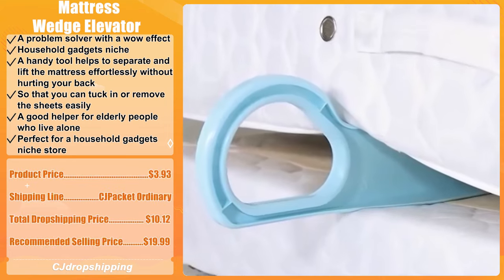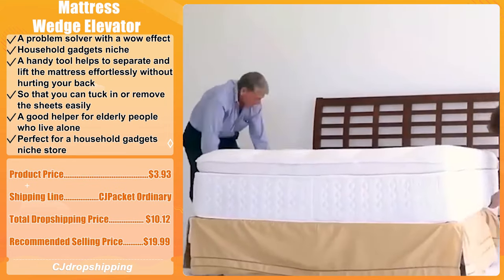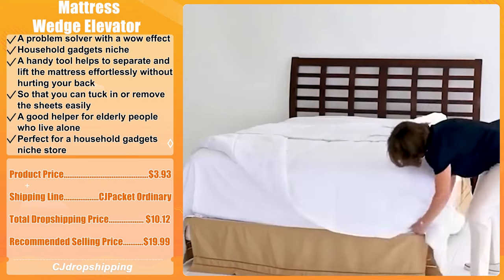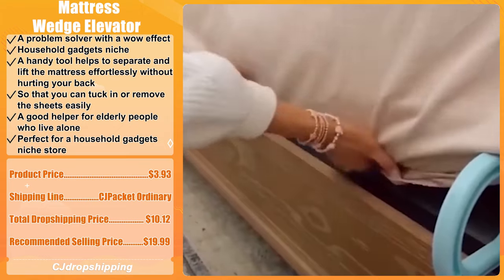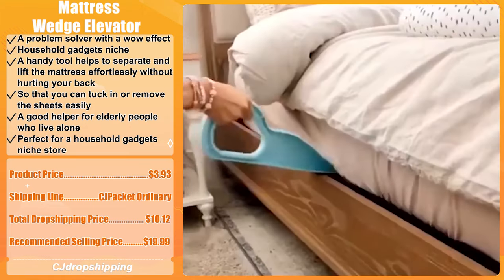The product price for the Mattress Wedge Elevator is $3.93. The recommended shipping line is CJ Packet Ordinary, and the total dropshipping price is $10.12. The recommended selling price is $19.99.